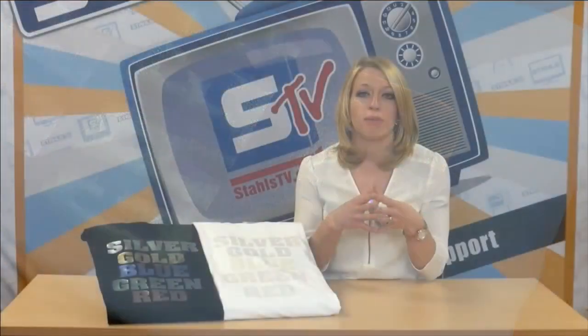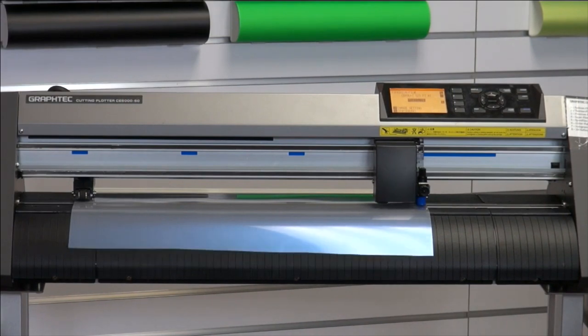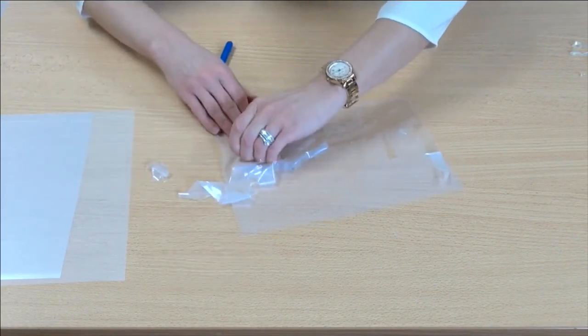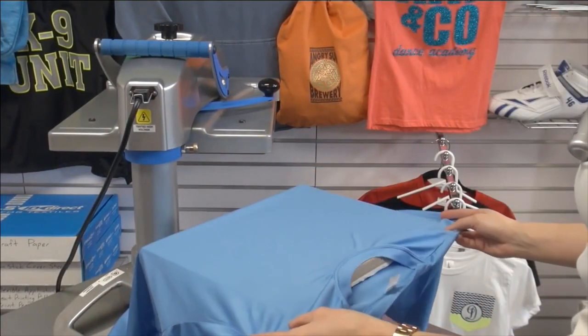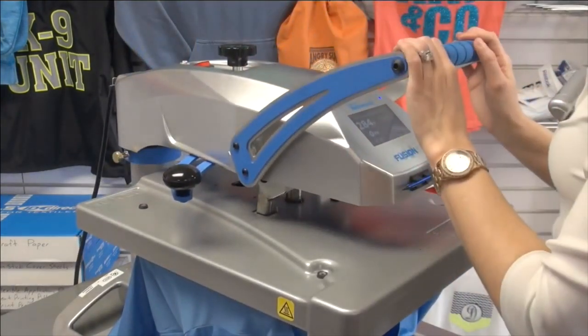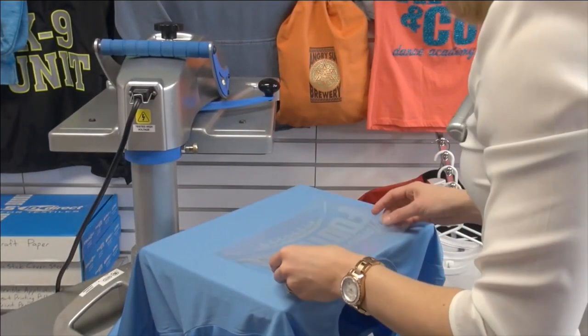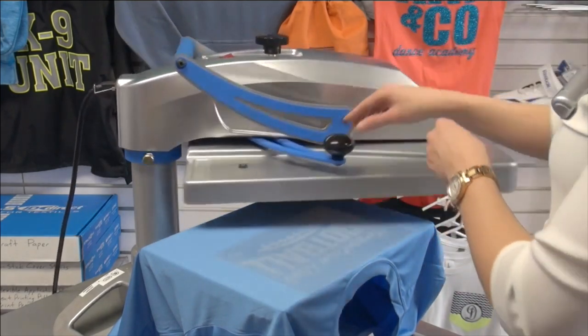The colors also shift depending on what you apply them to, so they're very unique. In this video we'll show you four ways you can use Cadcut Glaze to grow your sales. To create custom designs, simply load the material into your vinyl cutter and cut your designs. Once cut, weed away the excess material to reveal your transfers. The first way is with tone-on-tone prints — using the color blue applied to a similar color fabric to create a stunning metallic tonal effect.